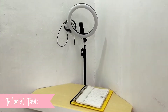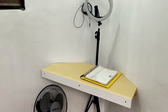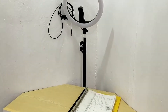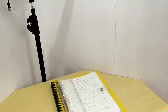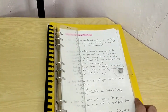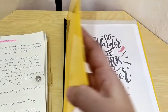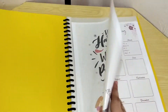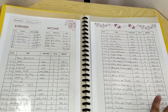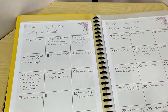This is my tutorial table — dito ko ginagawa yung mga tutorials ko dun sa mga previous videos ko. I have my ring light. And I also have here yung planner and yung budget monitoring booklets ko. Everyday ino-open ko yan kasi dyan nakasulat yung mga to-do list ko. And dito sa budget monitoring, dito nakasulat yung daily expenses ko, savings, and the budget as a whole.